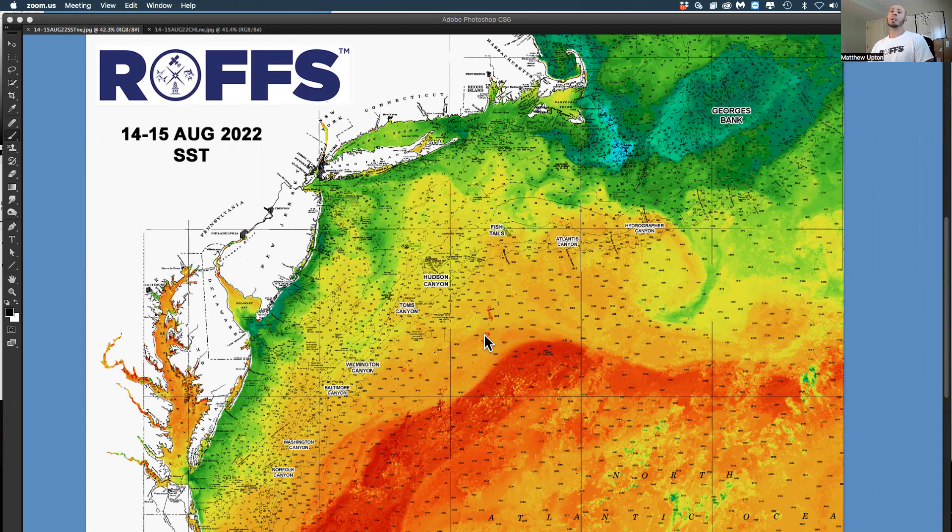Right now we're looking at sea surface temperature — reds, oranges, and yellows are your warmer water; greens and blues are cooler water. What we notice first of all is this large warm core Gulf Stream eddy that is still way out east and not moving too fast. It's a clockwise eddy with 80 to 81 degree water over Hydrographer's Canyon.